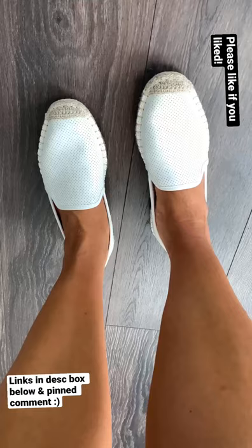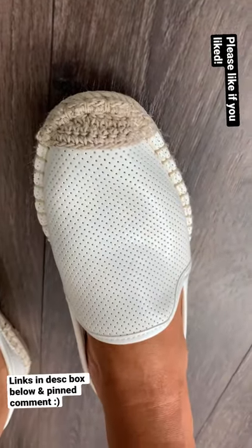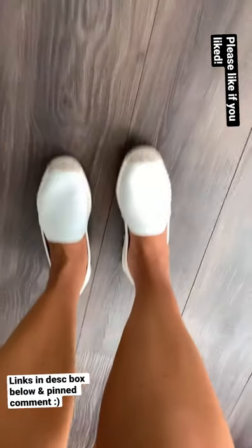They're very soft, kind of a preppy shoe, and I thought they actually looked really cute with the crochet bag, so that's why I paired those together.